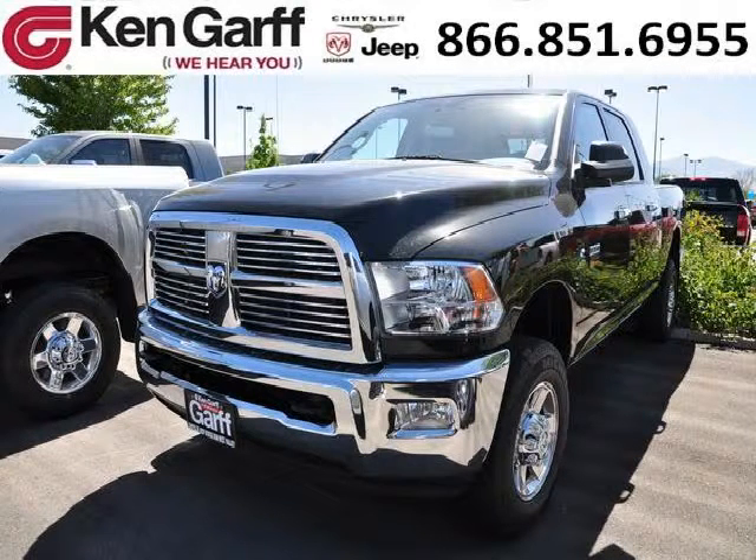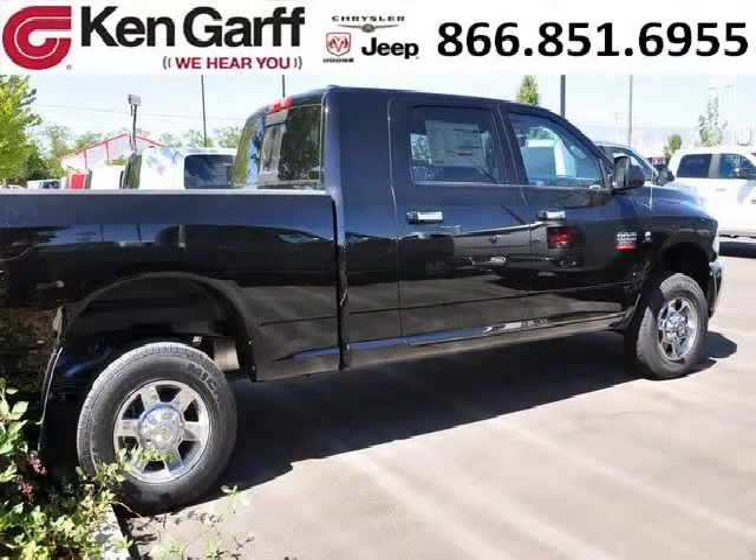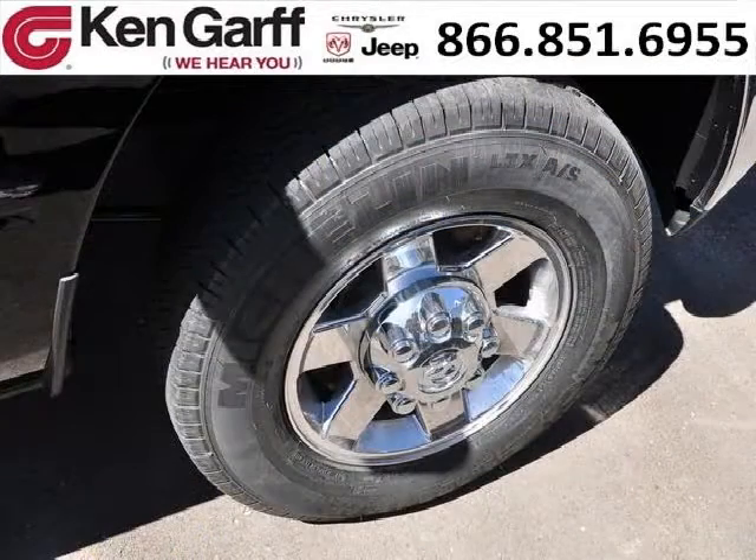Do you want to stretch your purchasing power? Well, take a look at this outstanding 2012 Dodge Ram 3500. This Ram 3500 would look so much better with you behind the wheel instead of sitting on our lot. And with climate control, automatic transmission, it's bound to sell fast. The airbags and Dolby stereo only makes it more attractive.